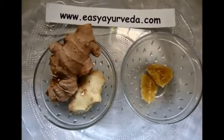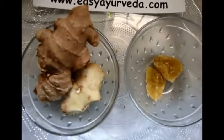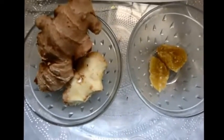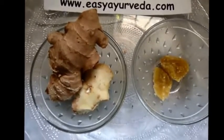Welcome to EasyAyurveda.com. Today we are preparing a simple home remedy to relieve inflammation or swelling. The inflammation here may be related to joints, internal organs, or external injury causing any swelling or inflammation. For such conditions, this home remedy is useful.